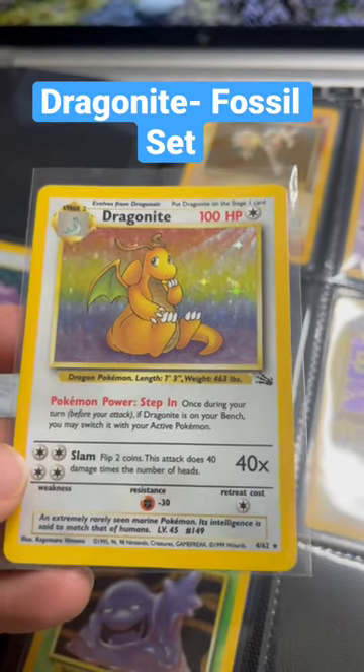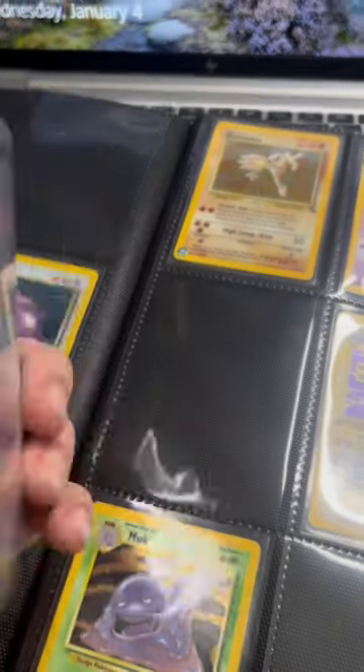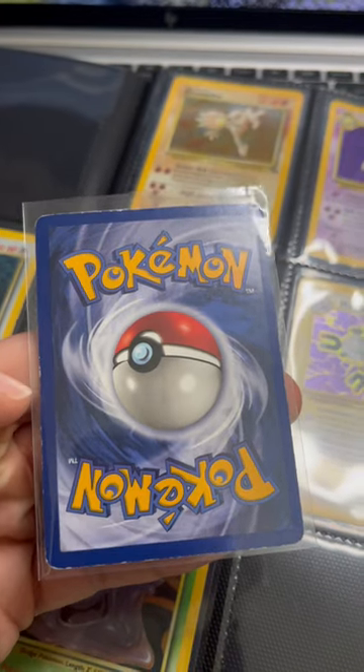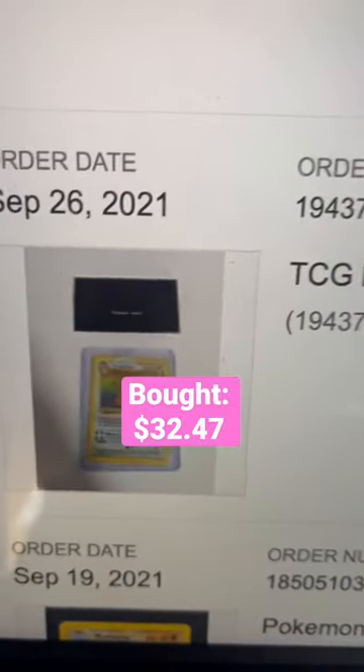I invested in a holofoil Dragonite from the Fossil set. The holofoil has some light to minor scratches, definitely noticeable. The back does have some edge wear and whitening, but still pretty good — light play condition card.